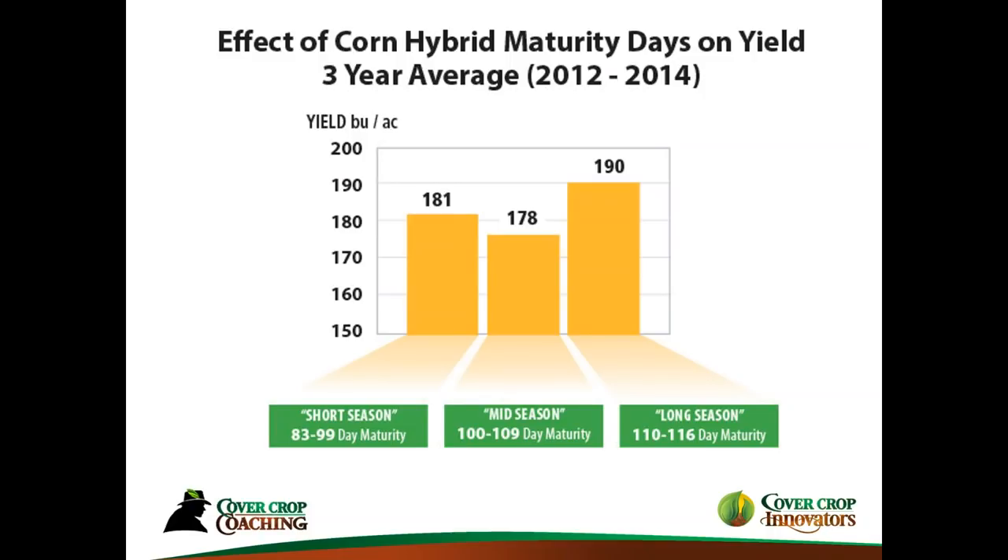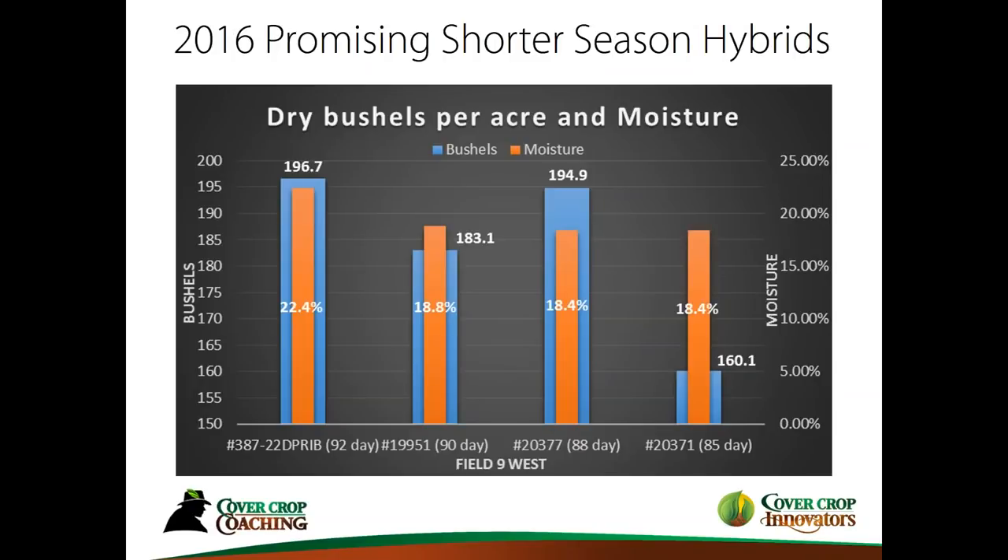Last year in 2016, the regional company I'm working with — TA Seeds — there was enough interest in short-season hybrids performing, mainly in the context of using this as a concept for cover crops, that they are now testing specific hybrids for this purpose. On the left-hand side, the one that yielded 196 bushels was a newer hybrid I hadn't had here before — a 93-day. And there's an 88-day there with 194 bushels that did quite well.